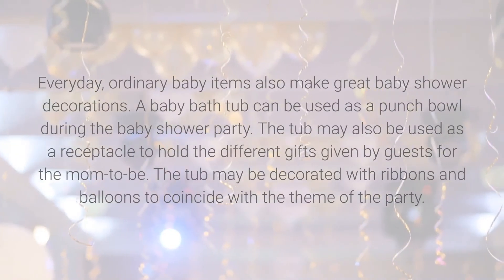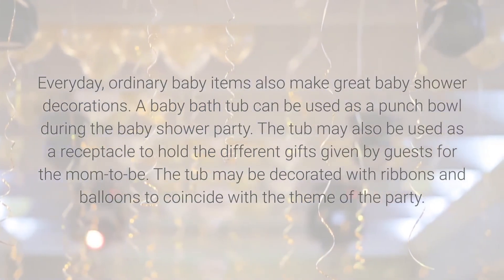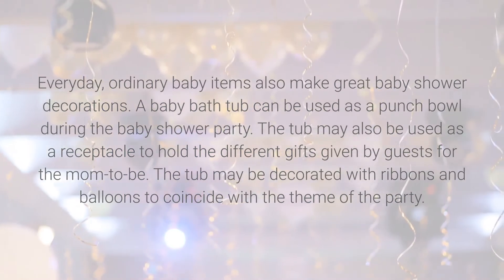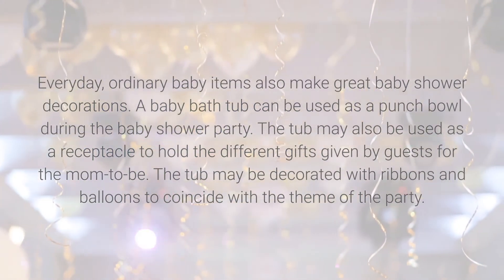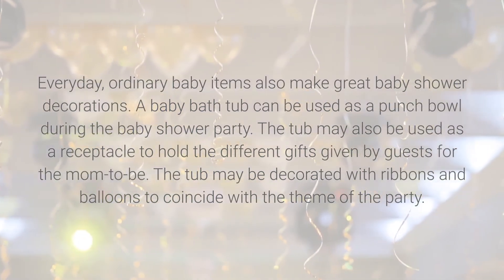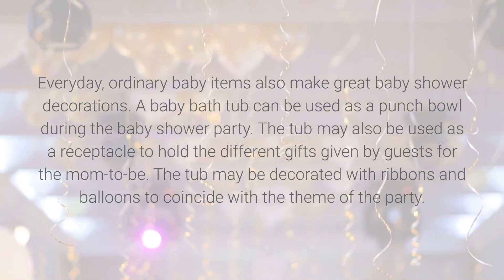Everyday ordinary baby items also make great baby shower decorations. A baby bathtub can be used as a punch bowl during the party, or as a receptacle to hold the different gifts given by guests for the mom-to-be. The tub may be decorated with ribbons and balloons to coincide with the theme of the party.